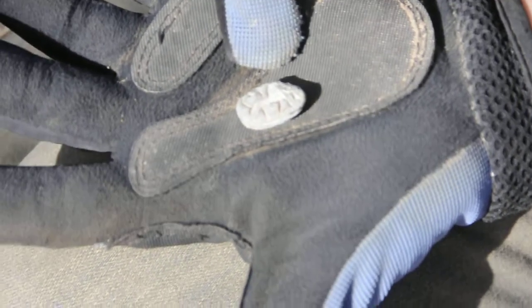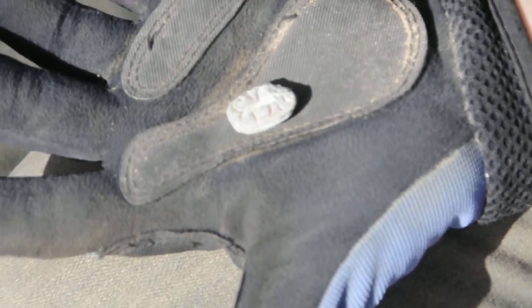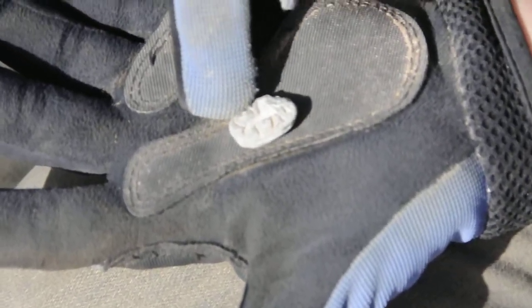We're estimating this to be from about 2000 B.C., so this little amulet is about 4,000 years old.